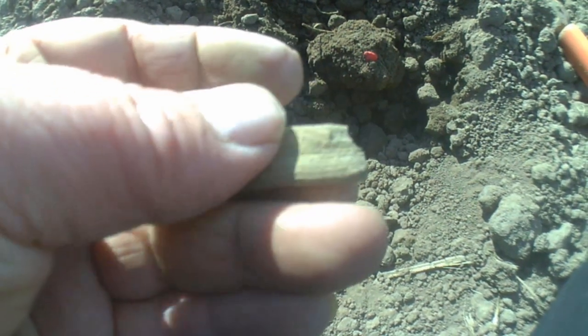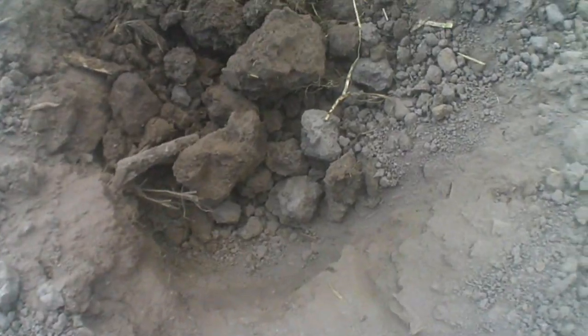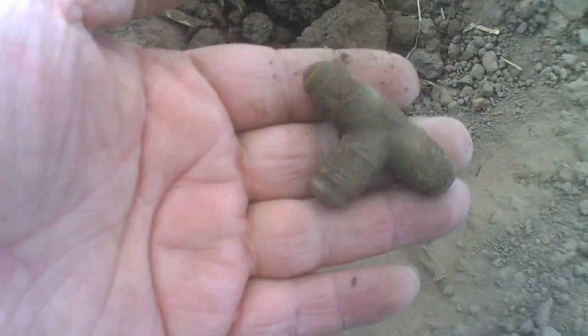Hi guys, just a bit of shrapnel. All right, catch you on next. All right guys, got another target and it's just some type of T-valve. Not much of importance, but it's still a find.